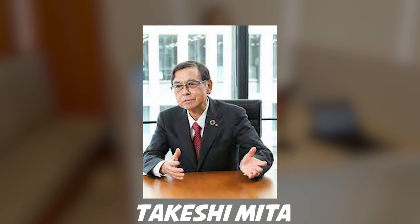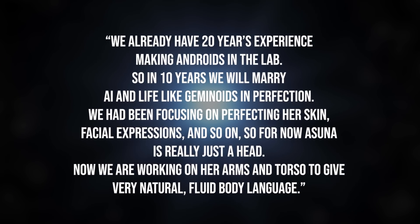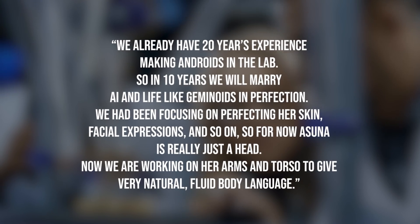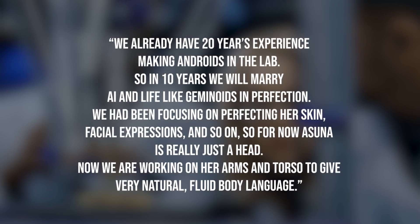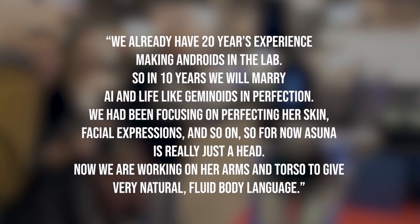Speaking about this spectacular robot, CEO of A-Lab, Takesha Miti said: "We already have 20 years' experience making androids in the lab. So in 10 years, we will marry AI and lifelike geminoids in perfection. We had been focusing on perfecting her skin, facial expressions, and so on. So for now, Asuna is really just a head. Now we are working on her arms and torso to give a very natural, fluid body language."